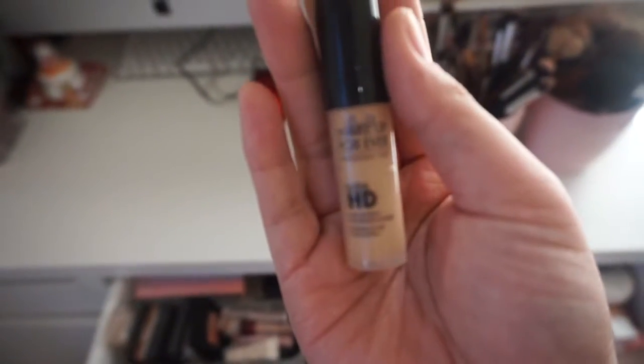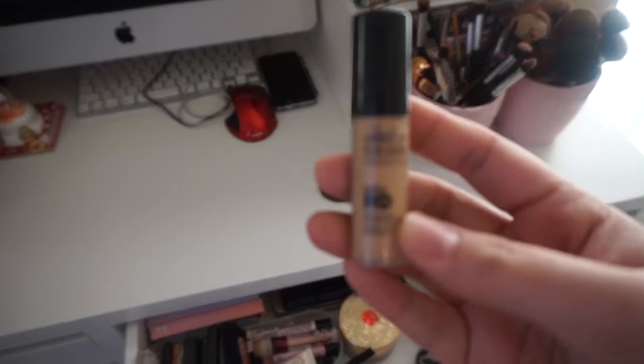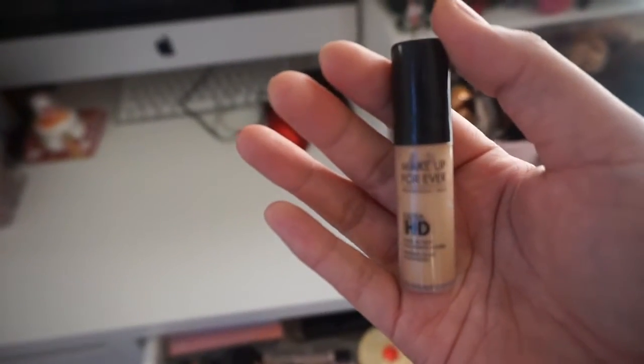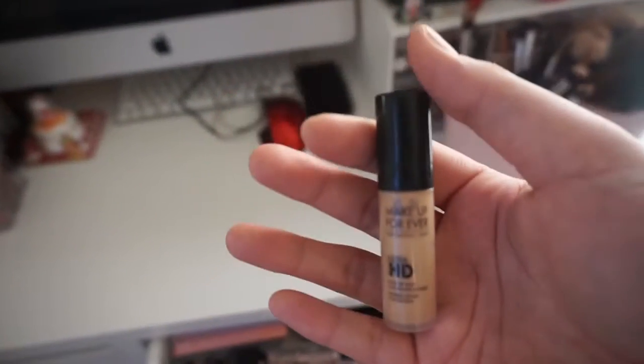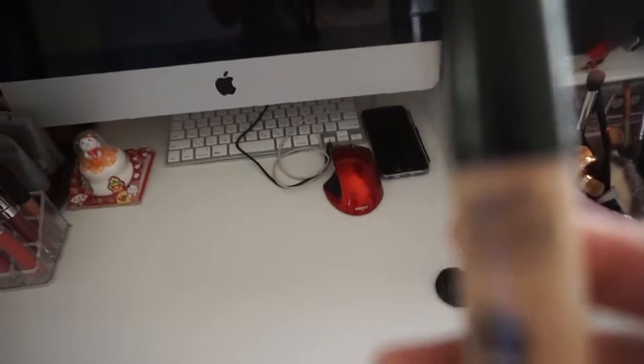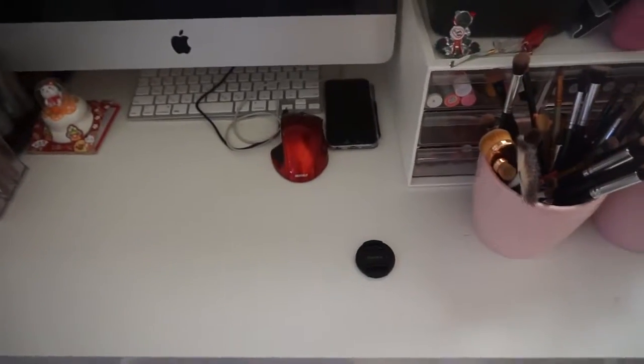This one I got from Ipsy bag — it's Makeup Forever. I was so excited to get it because everyone was talking about it, even YouTube celebrities. It is a good foundation, but for me it doesn't work. I tried to use it for like three to four days and I noticed I got pimples — my face was just bumps everywhere. So it's just sitting there.